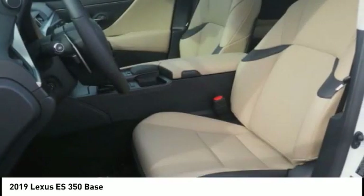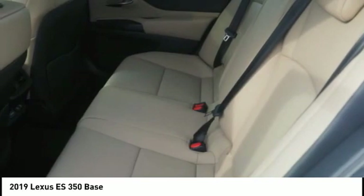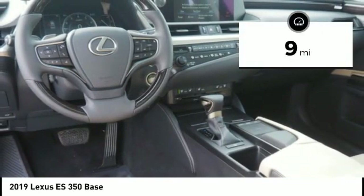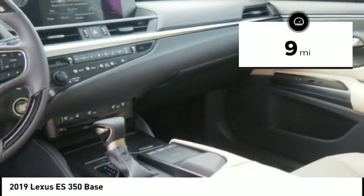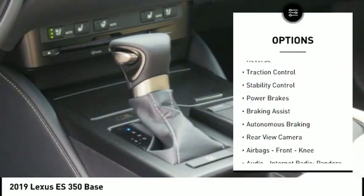The countless standard interior features transport you to a new level of luxury and convenience. This vehicle has less than 100 miles. Here are some of this vehicle's great options: power windows with safety reverse, traction control, stability control.